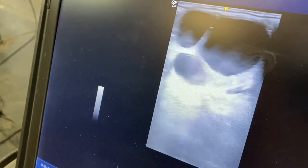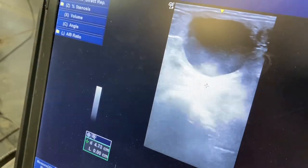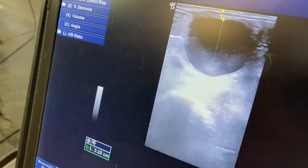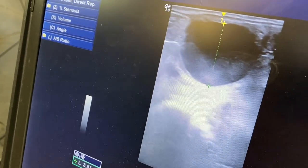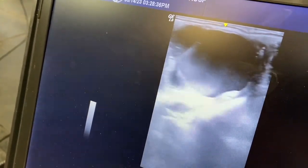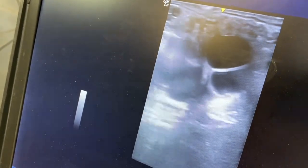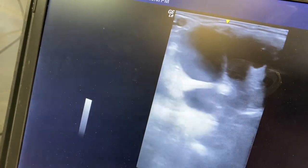Let's measure some of these follicles here. How many follicles are there? We've got one here that's about a 35. Black on ultrasound is fluid. That's probably the biggest one — about a 35. So yeah, she's definitely cycling. The other ones I would call mediums.